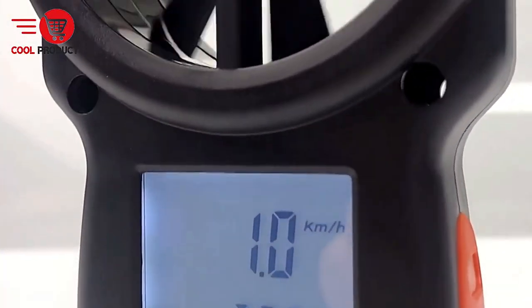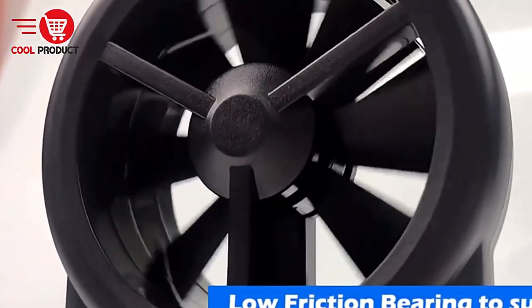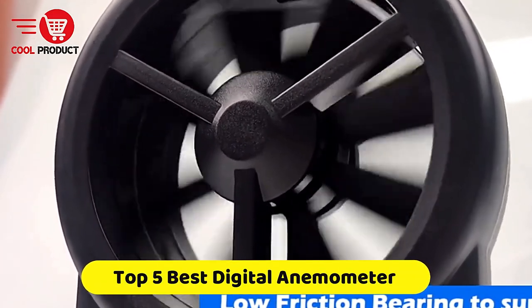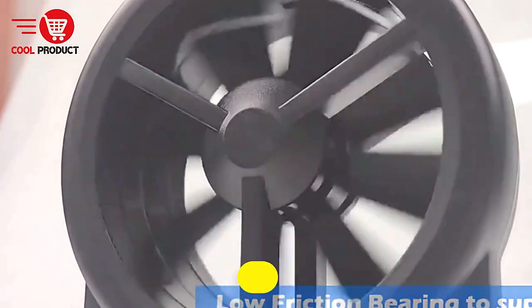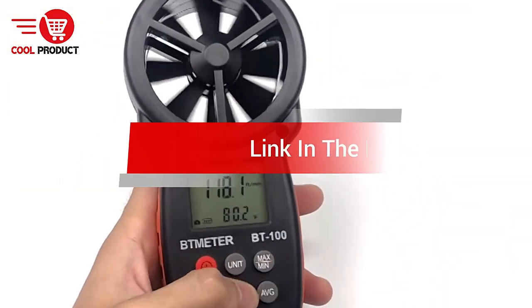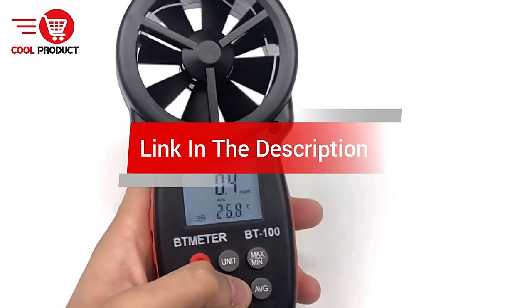Are you looking for the best digital anemometer? In this video, we count down the top 5 best digital anemometers on the market today. We'll consider their product features and values. If you want more information and updates on the products mentioned, check the links in the description.